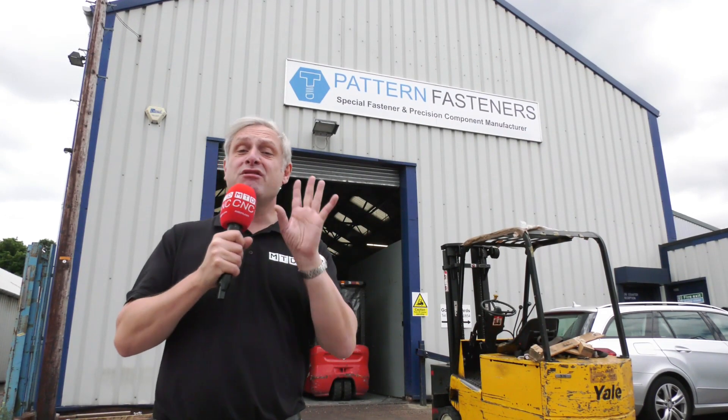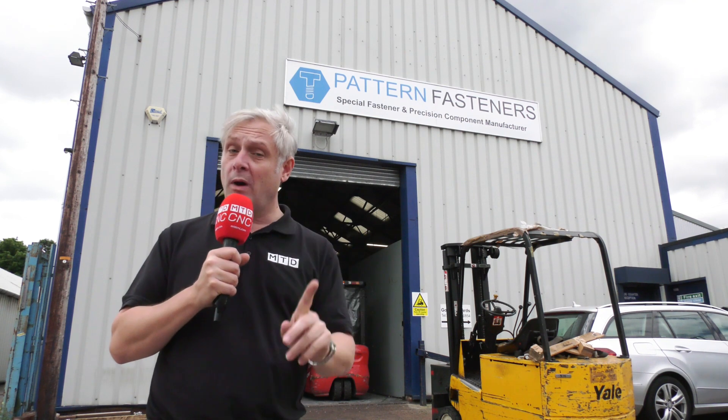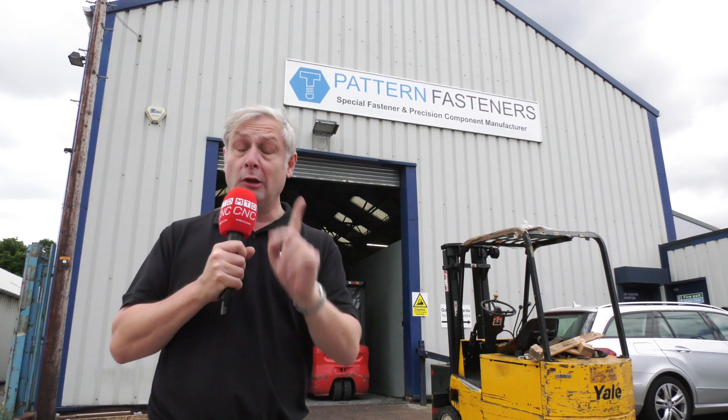You might recognise this place — this is our third visit. In fact, things have changed a lot inside, all with the help of one company, so let's go and find out how they've not only doubled, tripled turnover, but a lot, lot more.